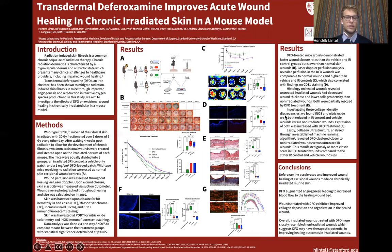So how do we go about investigating this? We irradiated the dorsums of wild-type mice with 30 gray fractionated over six different doses. We let the mice rest for four weeks to allow them to develop chronic fibrosis. These mice were then divided into three treatment groups: an untreated IR control, a vehicle-only patch treatment group, and a DFO-loaded patch treatment group. We then created stented excisional wounds on the dorsums of these mice.